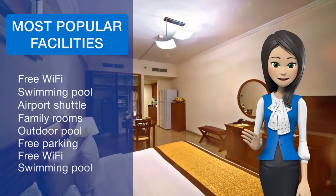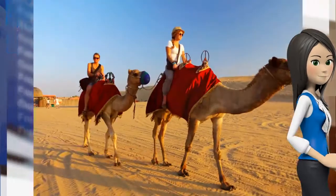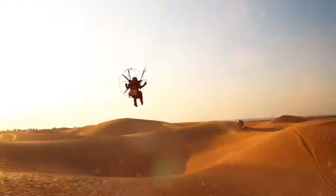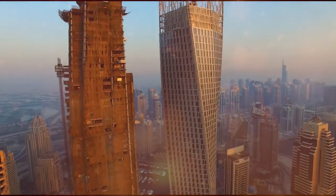A bus stop is 199 meters from the Rose Garden Apartments Bur Dubai. Burjuman Mall is 305 meters away. The hotel offers an airport shuttle service upon request and has free on-site private parking.